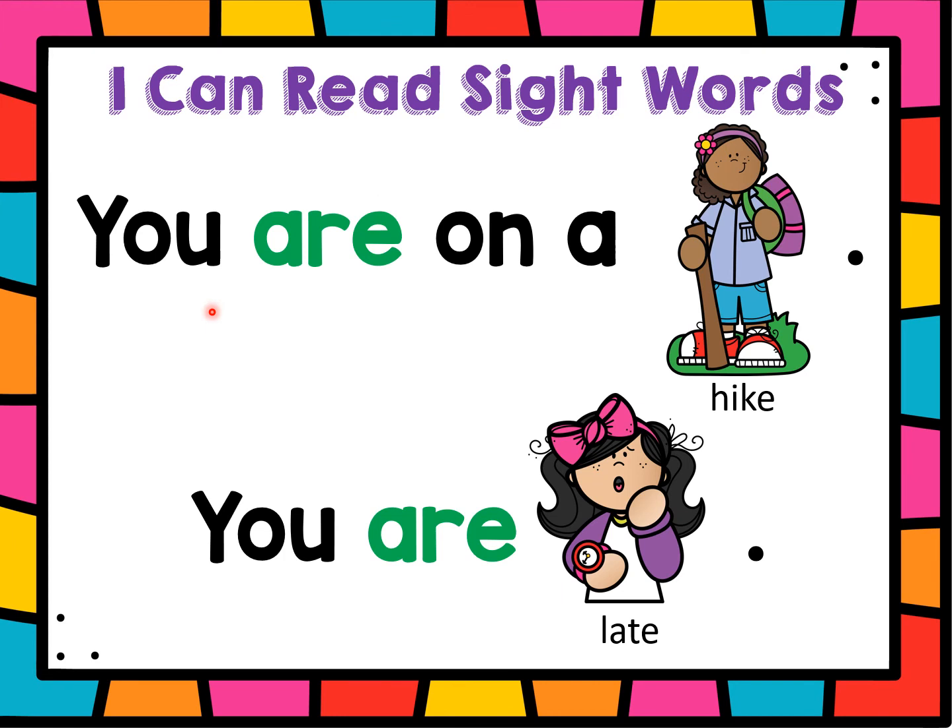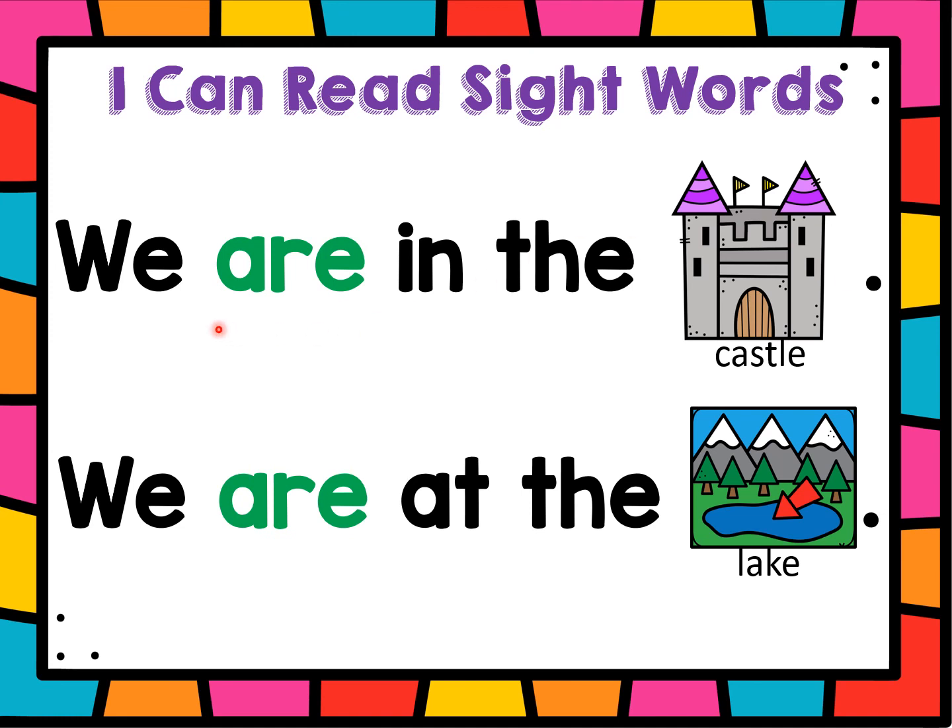Let's practice reading with our sight word 'are'. These words at the end are pretty tricky — make sure we use the picture and that beginning sound. Let's use our eagle eye to figure it out. Ready? You are on a hike. I see she has a walking stick and her backpack, so she's on a hike. You are late — look, she has her watch on and she's upset because she is late. We are in the castle. We are at the lake. Wonderful job friends. Always make sure you look at that beginning sound and use the picture to figure out what that word is.